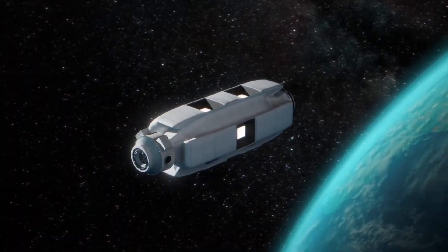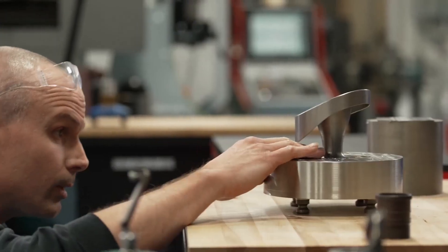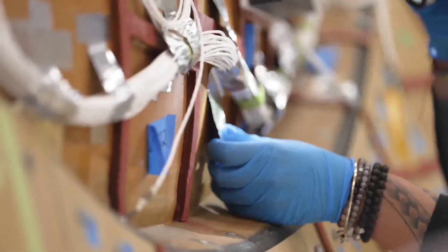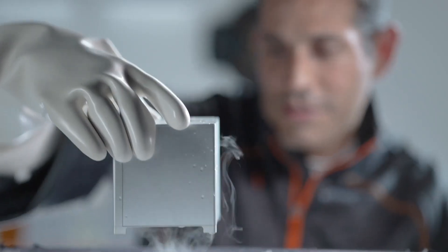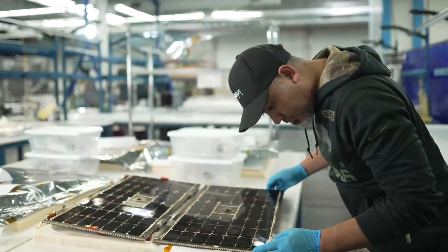Sierra Space has already built a strong track record with more than 4,000 space systems delivered and has participated in more than 500 missions, which proves that this company is not only visionary but also reliable. By focusing on sustainability and accessibility, Sierra Space is building the foundation for a future where research breakthroughs, commercial opportunities, and even space tourism become everyday realities, opening space not just for governments but for businesses and regular people as well.